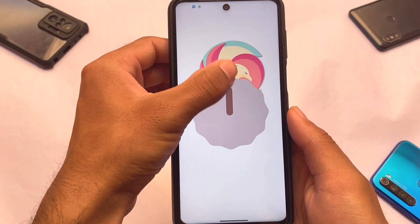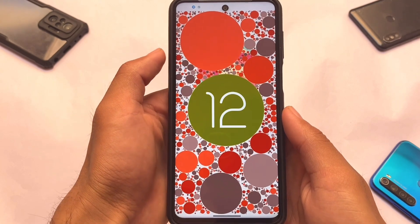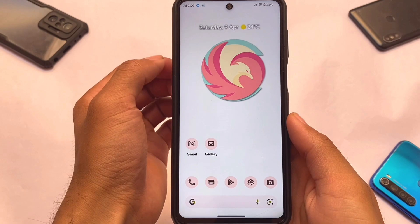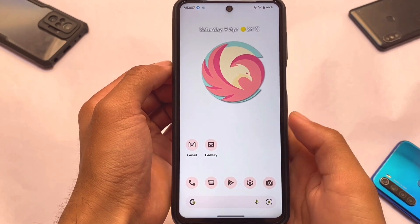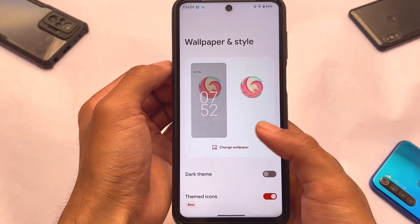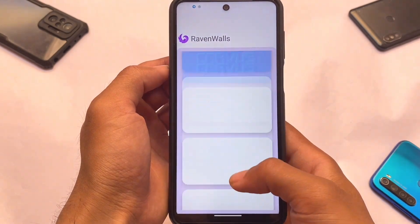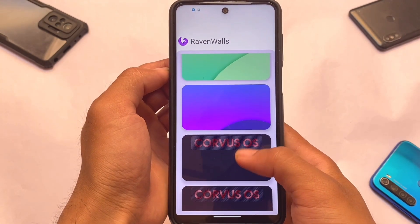A lot of users were looking for this update. Corvus was known as a gaming ROM, but regardless, the latest version is now out. Moving to the wallpaper section, we have the Ribbon Walls available, which means a lot of wallpapers are already included and pre-installed.